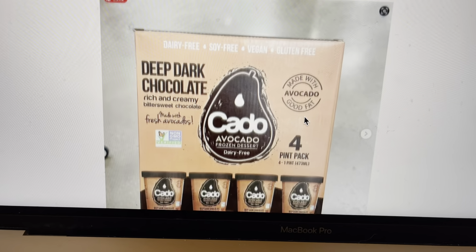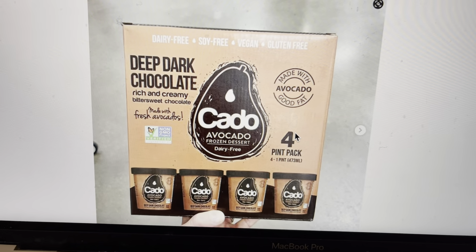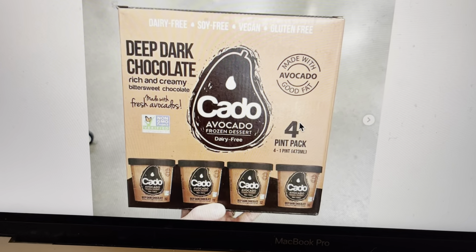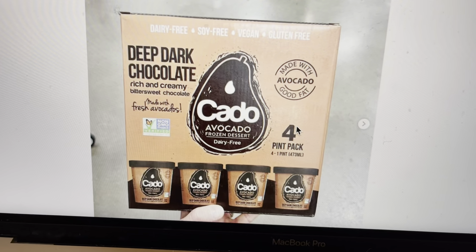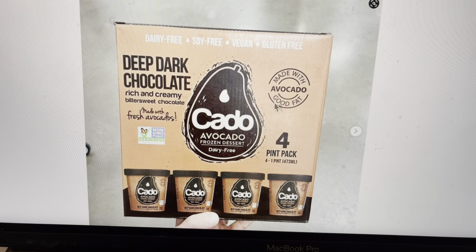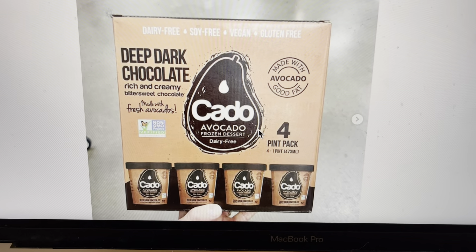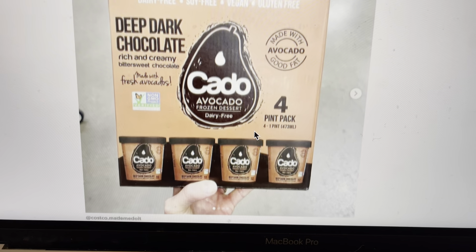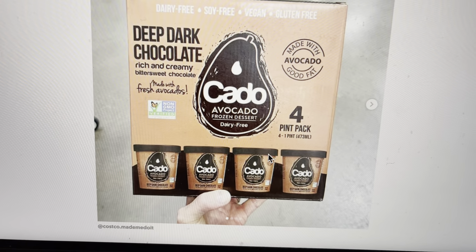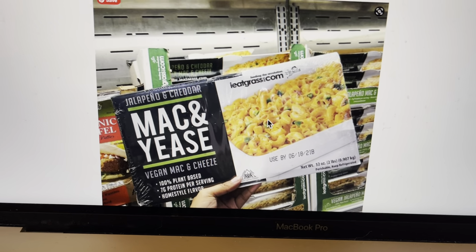Next up, we have deep dark chocolate — rich and creamy bittersweet chocolate. Cado avocado frozen dessert, dairy-free. So this is like a vegan ice cream. It's dairy-free, soy-free, vegan, and gluten-free, made with avocado, which has some good fat in it. That sounds like something I would like. I'm sure it's delicious — avocados are so good.